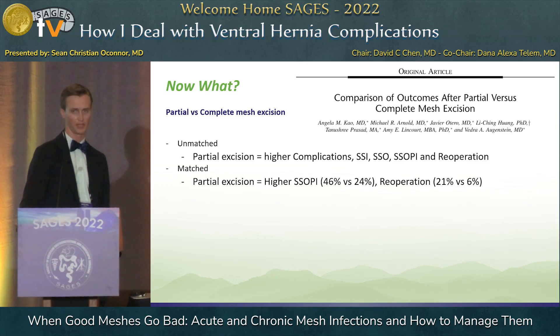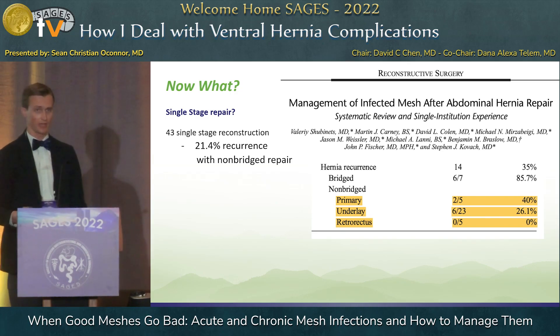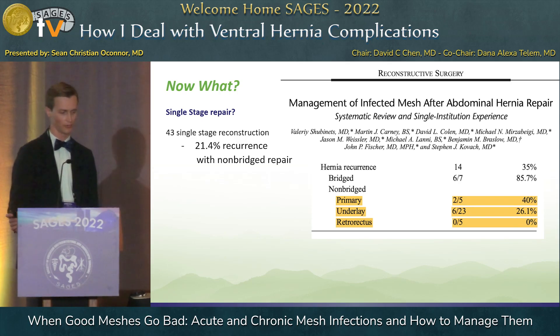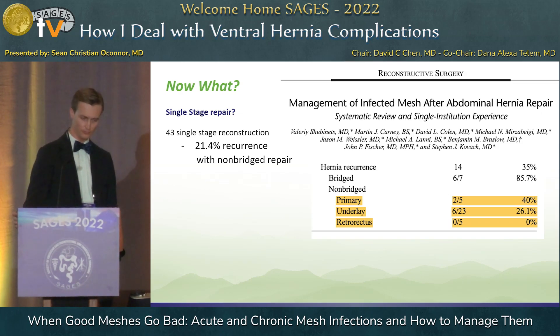At the end of the day, if the mesh is infected, we need to remove the entire mesh. Should we do a primary repair or a staged approach? When we talk about staged approaches, we're really talking about bridging the defect and coming back to fight another day. A paper looking at 43 single-stage reconstructions versus a bridged approach showed that bridged repairs had an 85% recurrence rate. Non-bridged repairs — the majority done with an underlay of biologic mesh or a retromuscular mesh — had a lower risk of recurrence at 21%. So if you close the abdominal wall and reinforce it with something, you have a lower risk of recurrence.